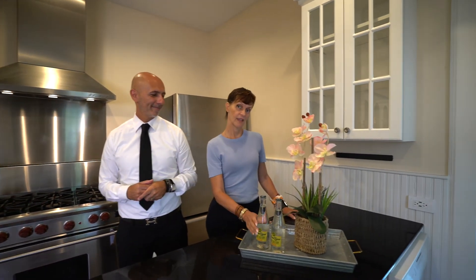Updated kitchen with stainless steel appliances and new cabinetry. Let's have a drink to that.